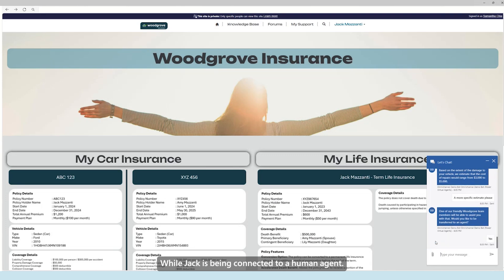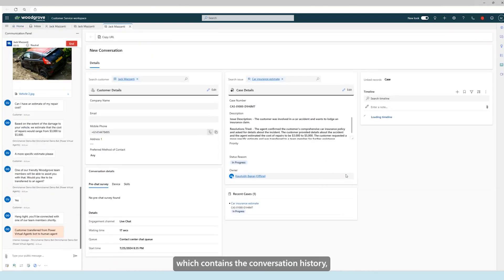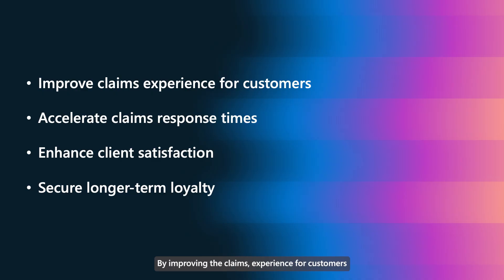While Jack is being connected to a human agent, let's now step into the shoes of our call centre agent, Amber. Amber sees the incoming chat request from Jack and can immediately hit Accept. She is taken to her agent desktop, which contains the conversation history, so she has the relevant context to progress the conversation, as well as Jack's claim information saved as a case record. To quickly catch up, Amber can generate a summary of the conversations so far, obtaining an understanding of the outstanding issues and the resolutions the virtual agent had attempted. By improving the claims experience for customers and accelerating claims response times, Woodgrove Insurance have ensured client satisfaction and secured longer-term loyalty.